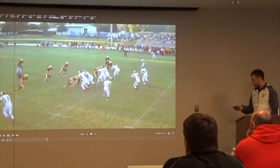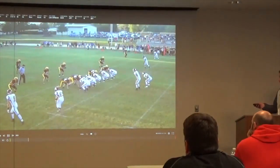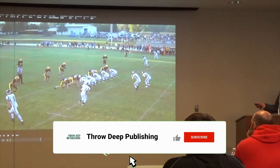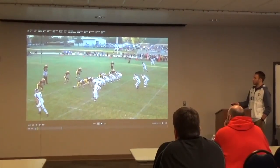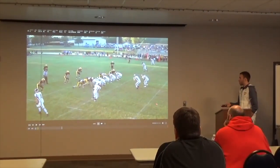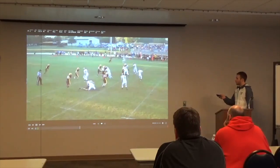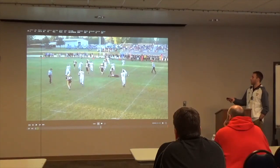These first couple are from a couple years back when we were running more out of a 10 personnel spread look. We were cracking with our number two on that force defender, sticking number one on the corner, and our super back is getting out to the outside backer and safety for the most dangerous defender. We get a great crack from number two that seals it, and the other big thing is outstanding blocking on the edge by your X receivers.